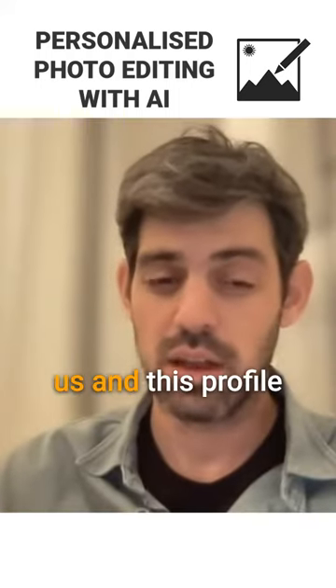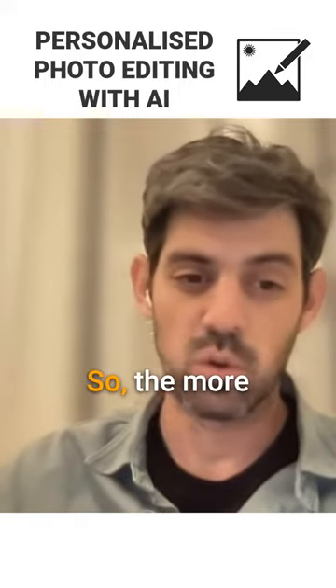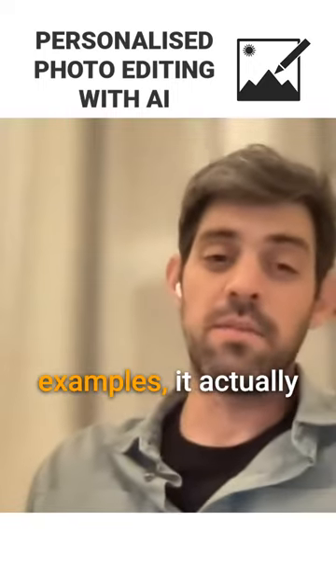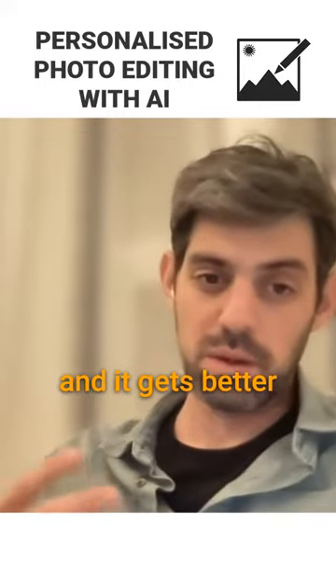You send it back to us, and this profile of yours keeps getting better and better with time. The more photos you feed it with, the more examples you show it, it can actually handle more different scenarios. So it gets smarter, it gets better, and it gets more accurate to reflect your style.